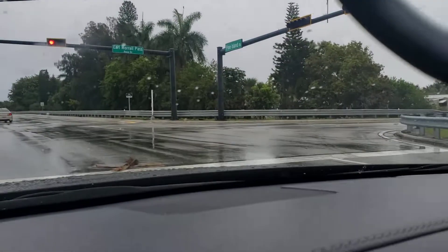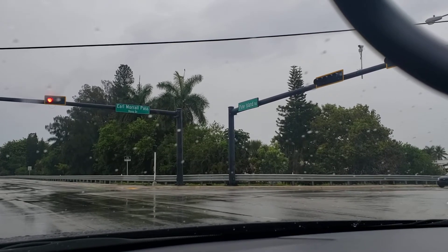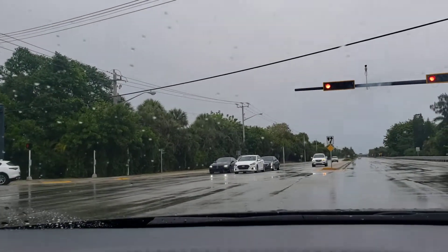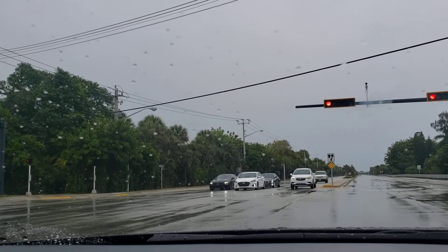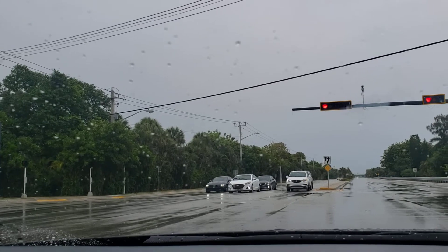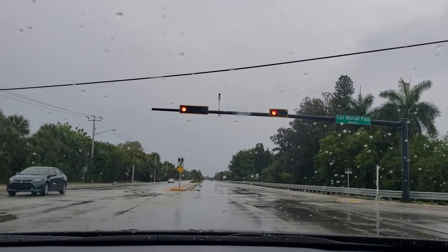If you look over there to the right, we got some mobile homes — pretty sure you guys know what mobile homes are. On the left, it's hard to see but there are some older townhouses over there. Over here in Cooper City it's a very established city, so you're gonna find a lot of older houses, but also new houses — it's a mix between the two.